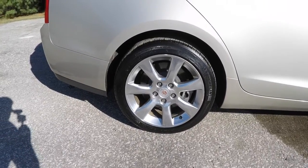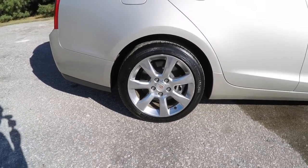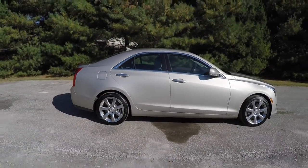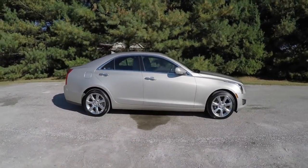17-inch painted aluminum wheels, and the vehicle also has a power sunroof.